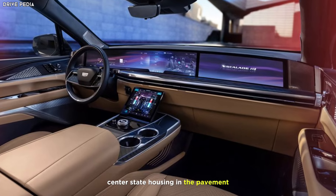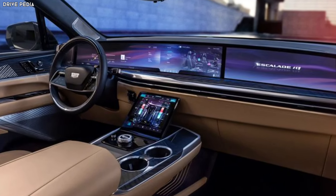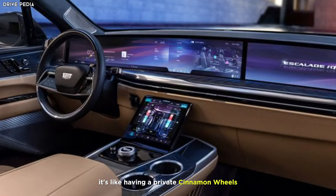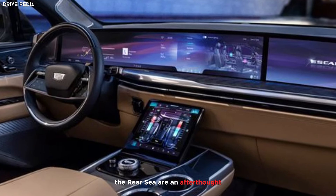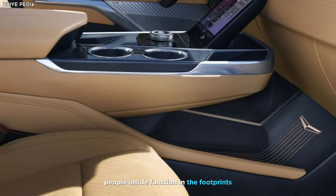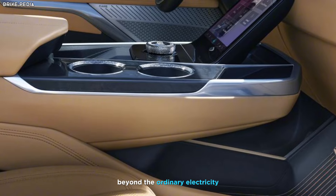The central console houses the infotainment system, climate controls, and driver assistance features — it's like having a private cinema on wheels. The rear seats aren't an afterthought; they're individual thrones complete with massage functions, heated footrests, and even a built-in tablet for entertainment.